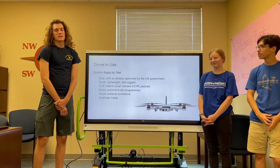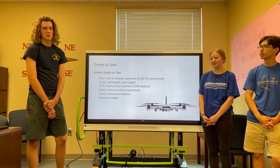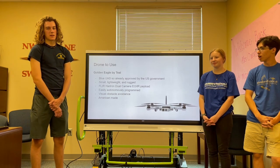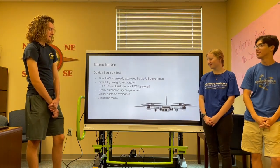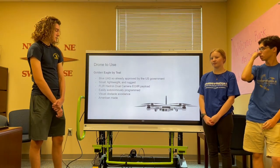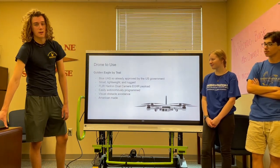The drone we're planning on using is the Golden Eagle by Teal. It's part of Blue UAS, which is a published document that shows all the approved drones used by the American government. It has already been used by the American government and military. It has an infrared camera for nighttime use. It's small, lightweight, has optical avoidance, and is easily autonomously programmed.